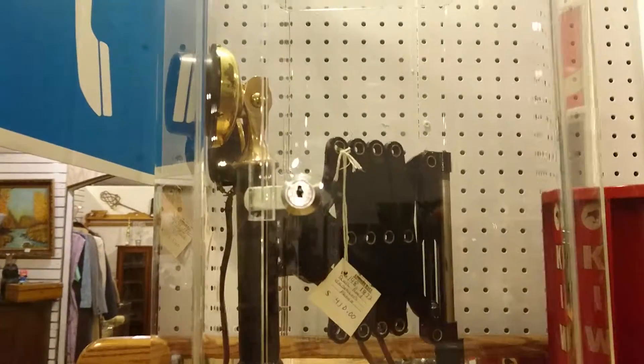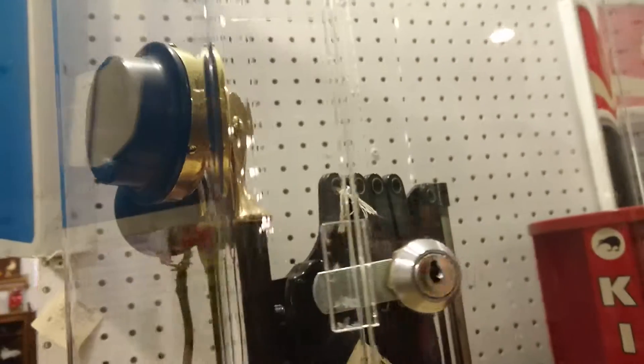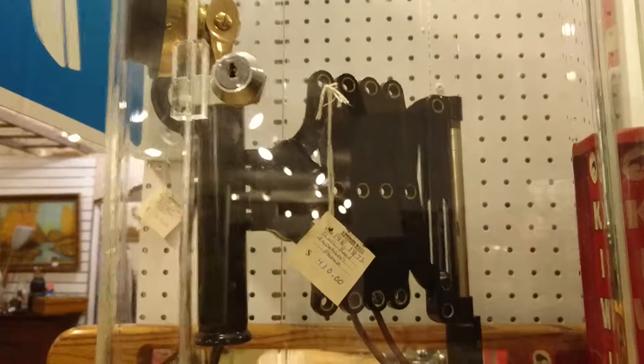Here we are at Strathroy Antique Mall. I'm going to be showing you some phones. This vendor, 148, has brought in some odd pieces.